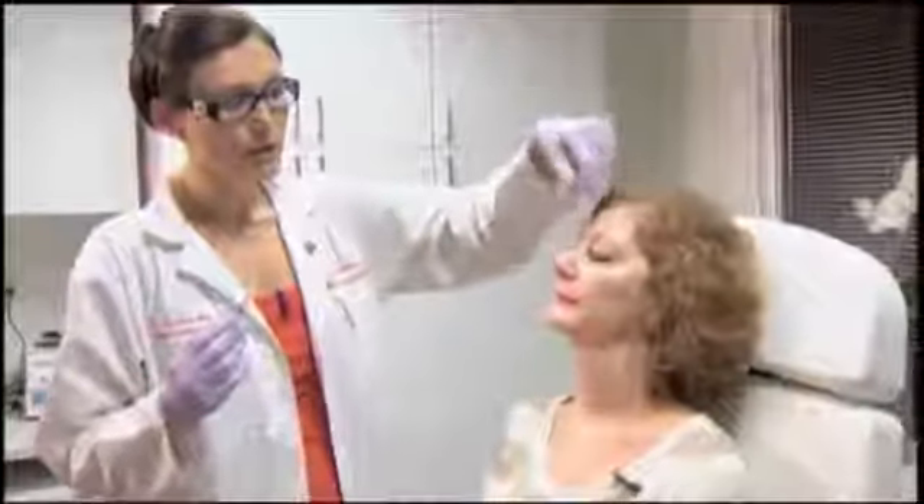Now we're going to finish the procedure with some botulinum toxin. In this case we're using Dysport, which will really help soften the lines on Tania's forehead, her 11 lines, and her crow's feet. It doesn't have an immediate effect like the filler, but when it does take effect it will create quite a dramatic difference by almost completely eliminating the visible wrinkles on her face.